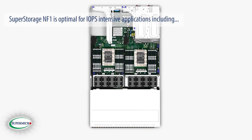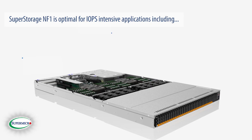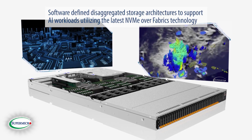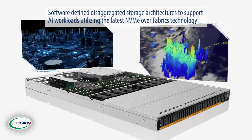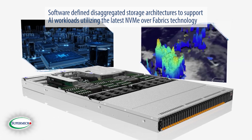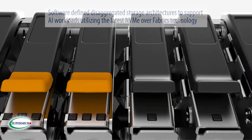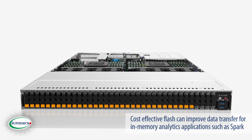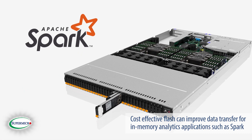The Super Storage NF1 is optimal for IOPS-intensive applications, including software-defined disaggregated storage architectures to support AI workloads utilizing the latest NVMe over fabric technology and cost-effective flash, providing storage to large memory footprint data analytics applications such as Spark.